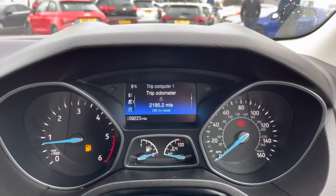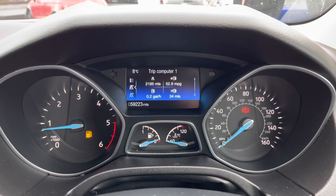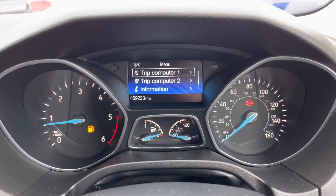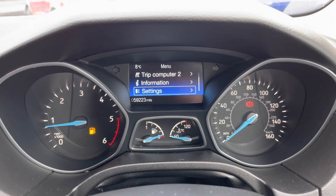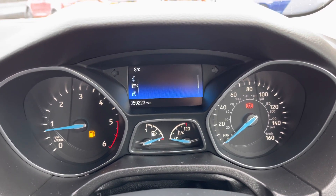You have steering wheel controls, and on the left are controls for your digital display in between the dials in the instrument cluster. It's a very nice blue-coloured display where you can see things like your trip computer with digital speedometer, and also access vehicle settings including drive assist features.